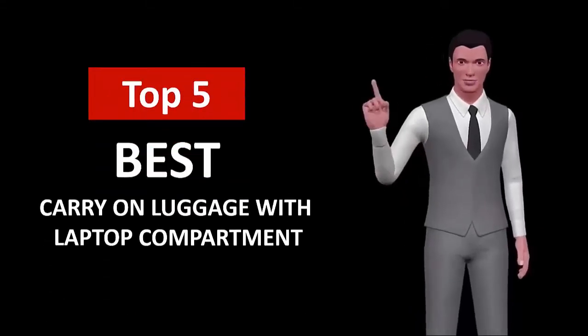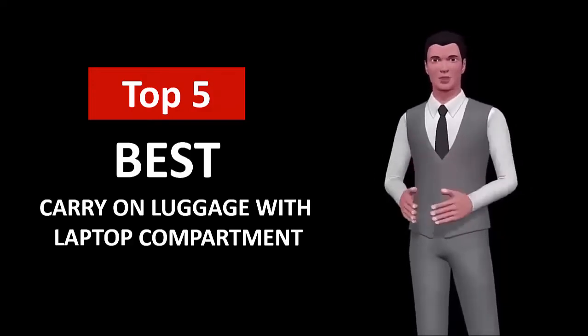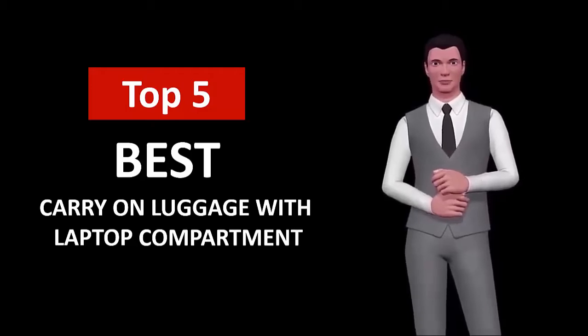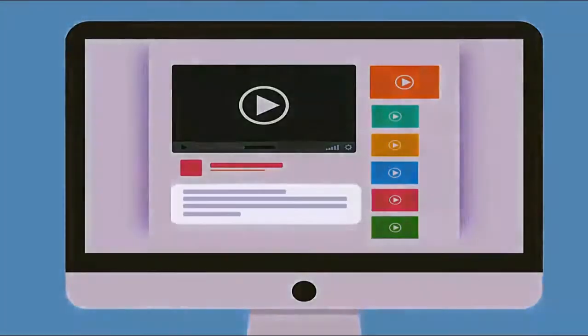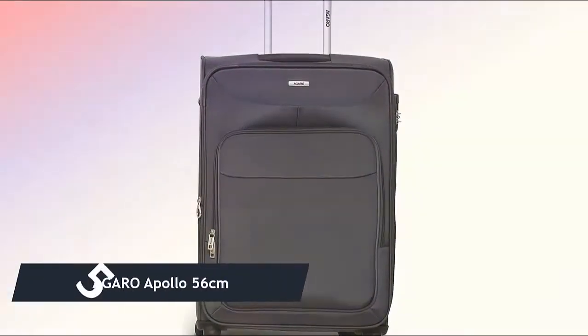Hi, welcome to Top Smart List. In this video, we are going to check out the 5 best carry-on luggage with laptop compartment. I made this list based on my personal research and opinion, and I tried to list them based on their quality, price, durability, and more. If you want to see the price and find out more information about these best carry-on luggage with laptop compartment, you can check out the links in the description below.